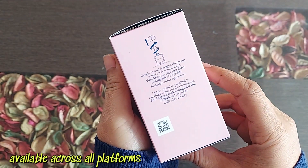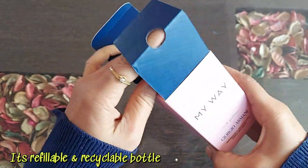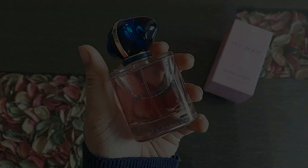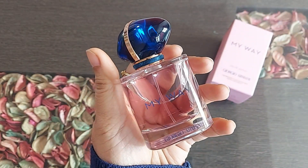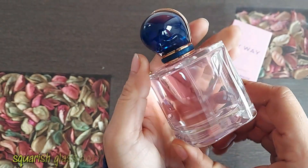You will get some discount online and it's available on many platforms. It comes in this paper box, and the box is similar for all My Way perfumes. Here is the bottle — look how cute the bottle is!